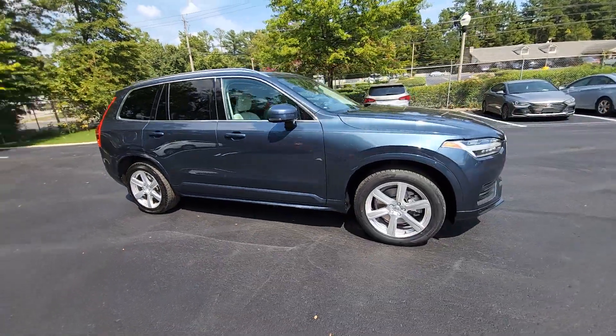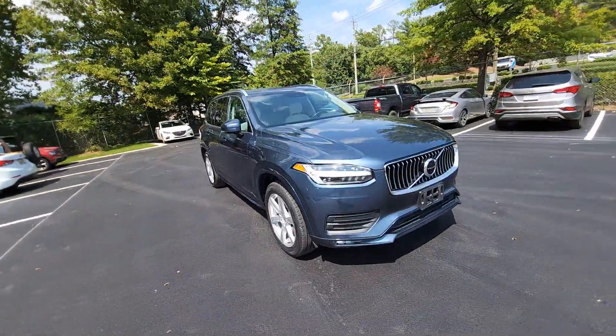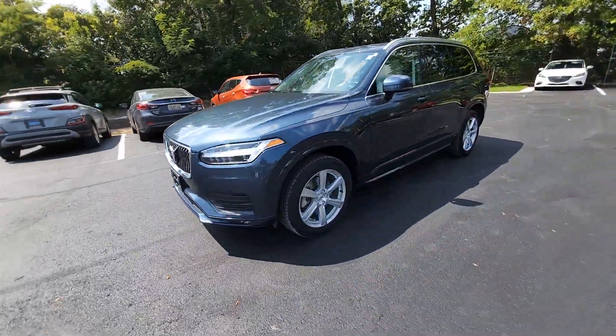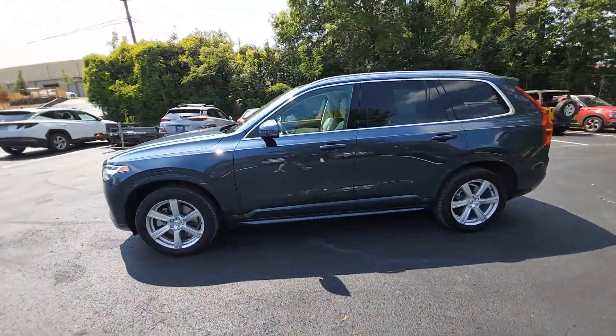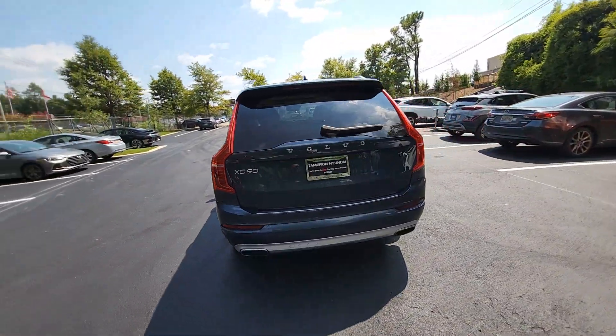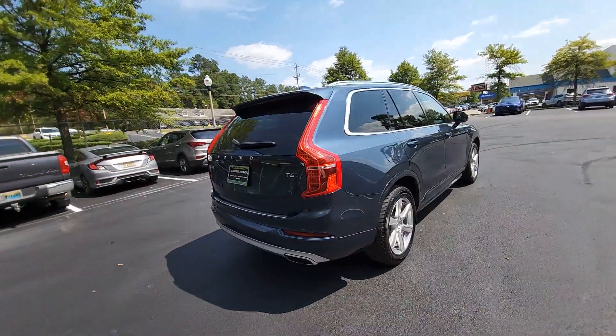You'll have love at first sight with the 2020 Volvo XC90. This vehicle is an outstanding buy with fewer than 70,000 miles on the odometer. Enjoy a view of this chic Volvo XC90, the safety-focused luxury SUV with sleek Scandinavian flair.